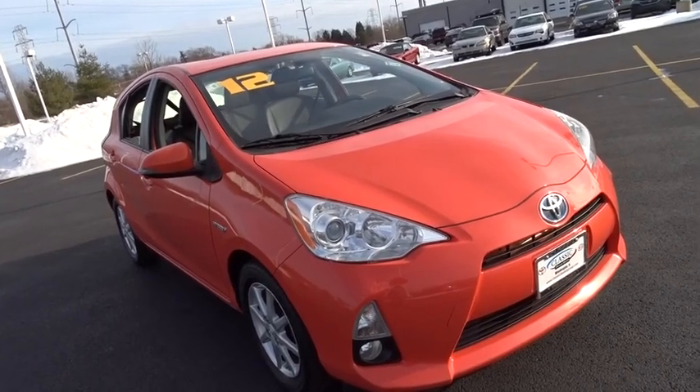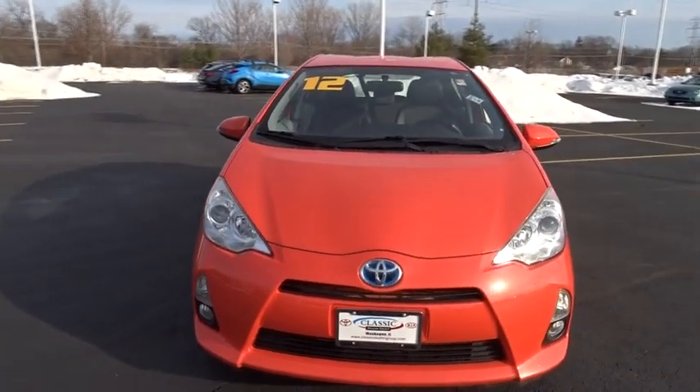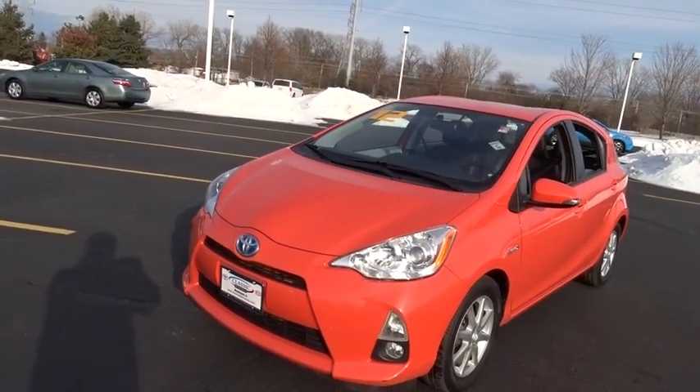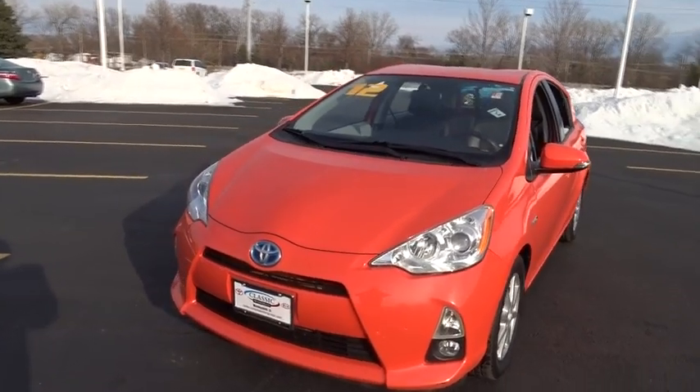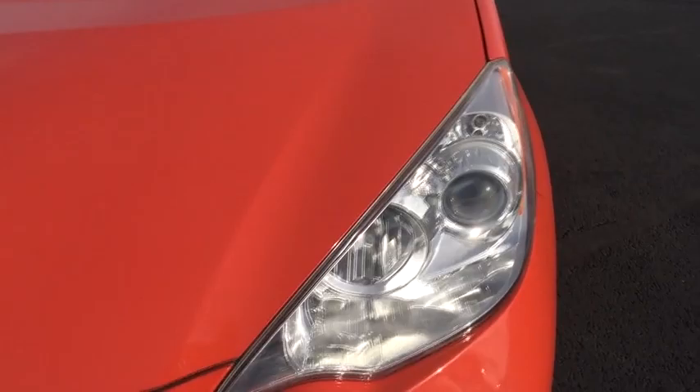The 2012 Toyota Prius C. A sporty look, premium interior, and safety features galore are all characteristics of the Toyota Prius C. The Prius C was also built with efficiency in mind. This vehicle has less than 120,000 miles.